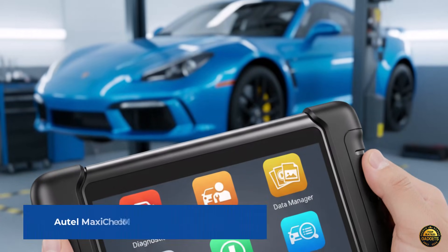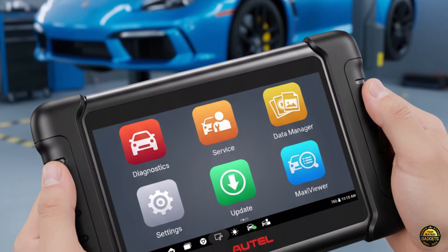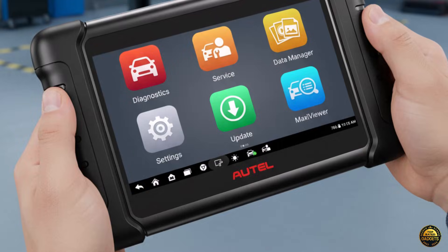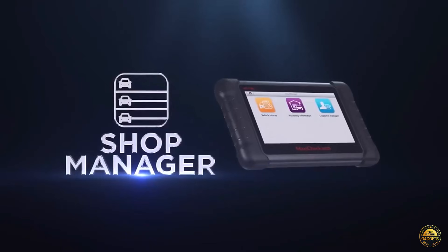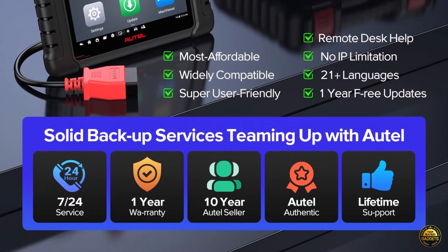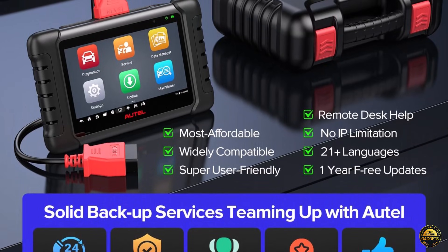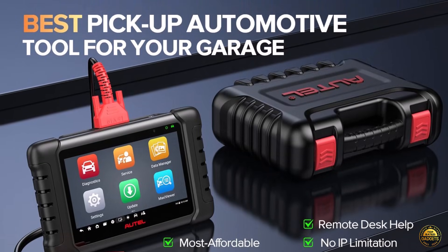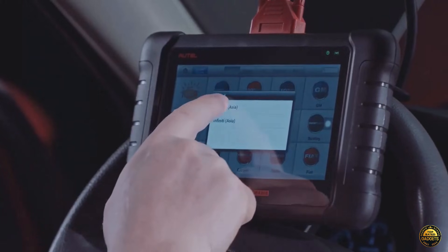Meet the AUTEL MaxiCheck MX808S OBD2 Scanner, the 2025 performance upgrade every mechanic and car enthusiast has been waiting for. Powered by a Rockchip RK3566 quad-core CPU, 4GB of RAM, and 64GB of storage, this scanner runs on the latest Android 11 system, delivering 5x faster speed and smoother operation than older models like the MK808 or MX808. No lag, no delays, just lightning-fast diagnostics.